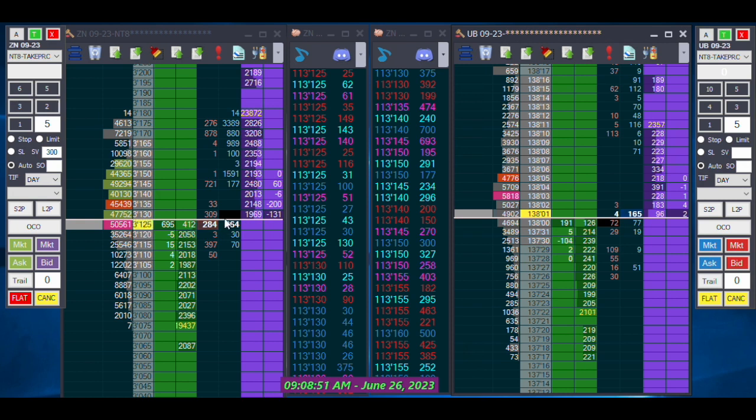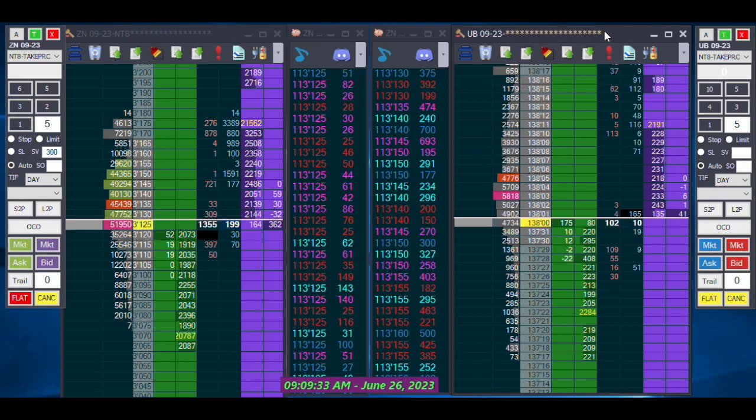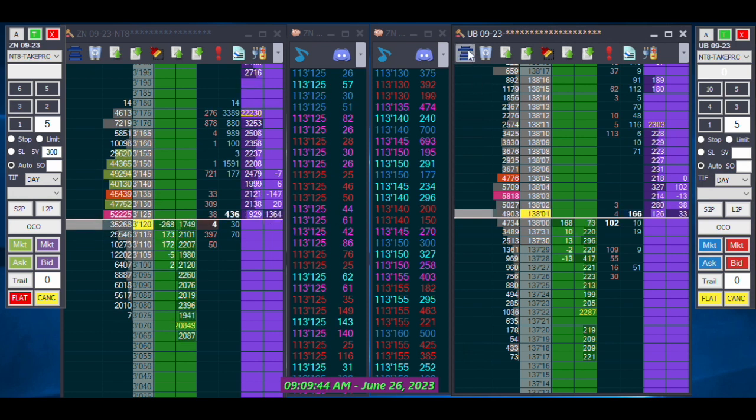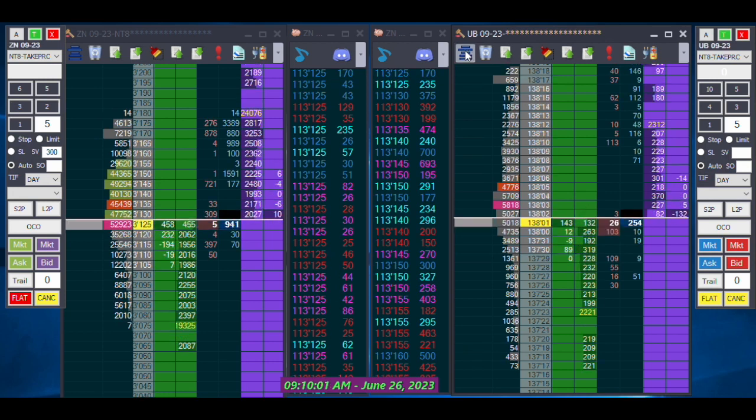Just a reminder — timestamps are down below if you want to jump to different parts of the video or different trades. Take Profit Trader — use code CFT to get 40% off currently, or whatever the current promo is. James and the fellows over at Take Profit are working hard to be the best. There's a lot of competition out there, but they are putting in the effort.